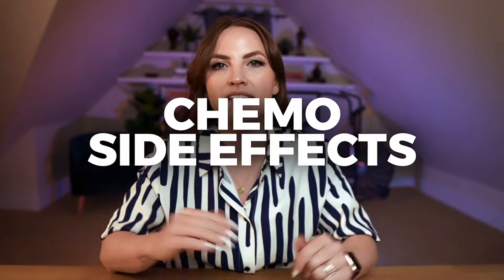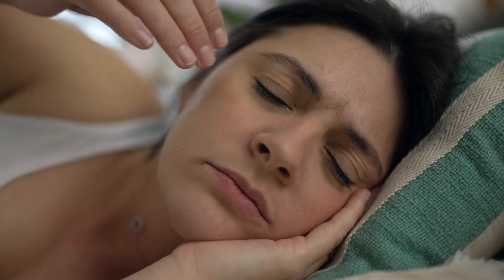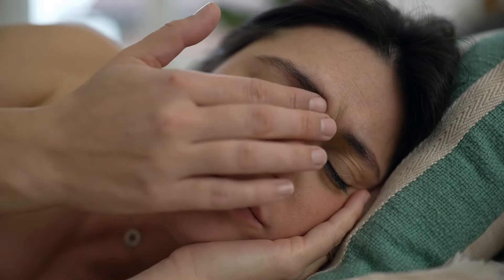So many cancer survivors make this mistake. I'm Dr. Amy, and in this video, I'm going to show you exactly how to prevent chemo side effects with your food. Chemo does not need to be how it is depicted in movies or on TV. You do not need to be nauseous and vomiting all the time, exhausted to the point where you can't get out of bed, feeling like a stranger in your own body. Let's dive into some simple and practical ways that you can use your food to prevent chemo side effects, starting with exhaustion.